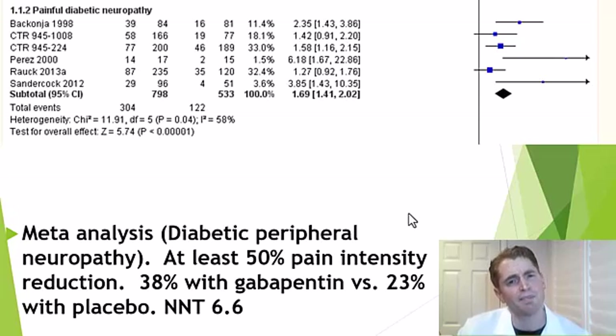For diabetic neuropathy — where diabetes damages peripheral nerves causing numbness, tingling, burning, and sharp pain — a meta-analysis of six randomized trials of gabapentin versus placebo again showed highly statistically significant benefit (p less than 0.0001), though modest. At least 50% pain intensity reduction occurred in 38% with gabapentin versus 23% with placebo, with a number needed to treat of 6.6.